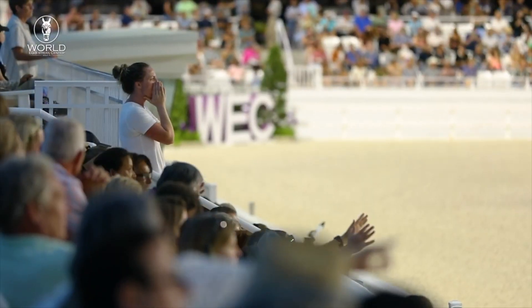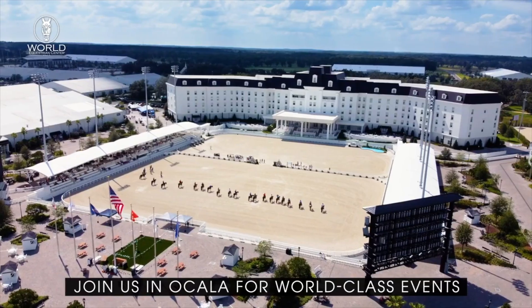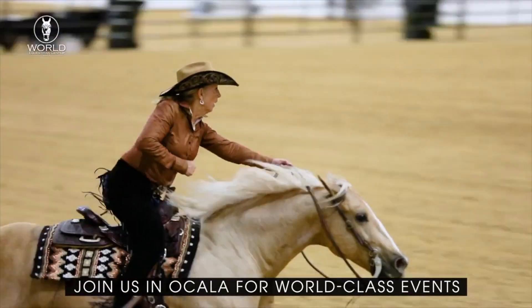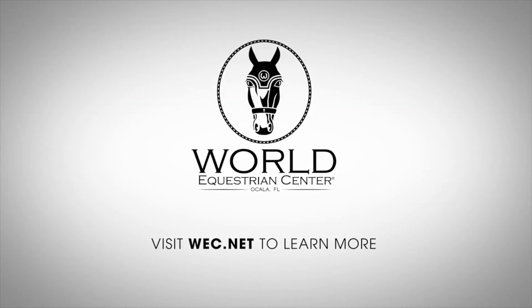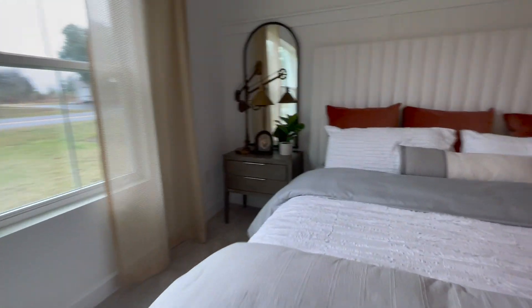In fact, this World Equestrian Center right here in Ocala hosts the famous Winter Equestrian Festival, which happens to be the largest and longest-running horse show in the world. The competition is held annually from January through March and welcomes visitors from all over the world. How cool is that? Now back to the house.